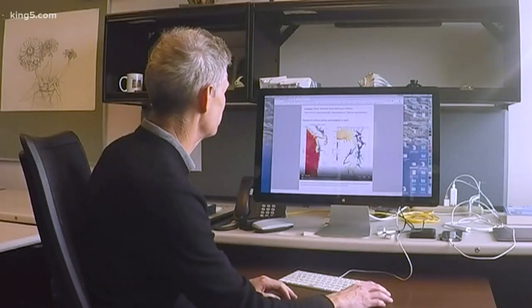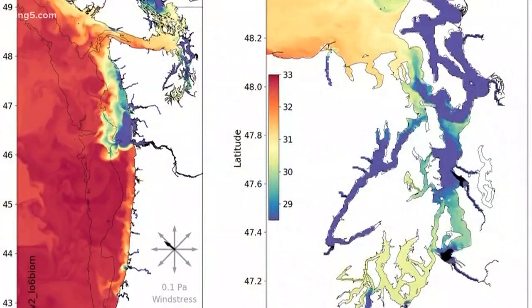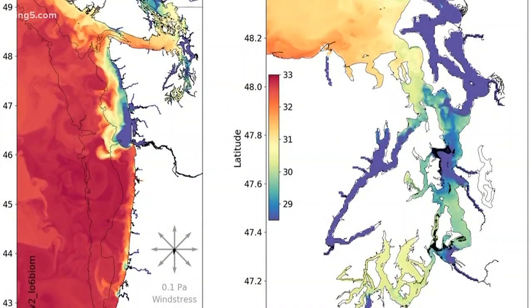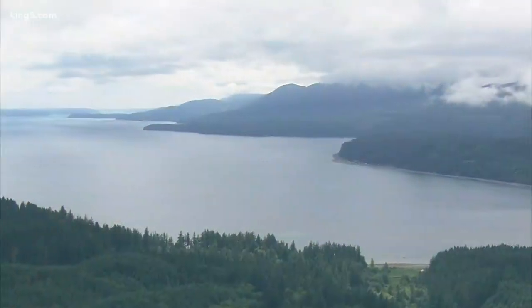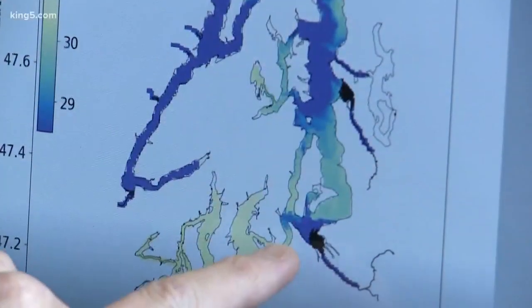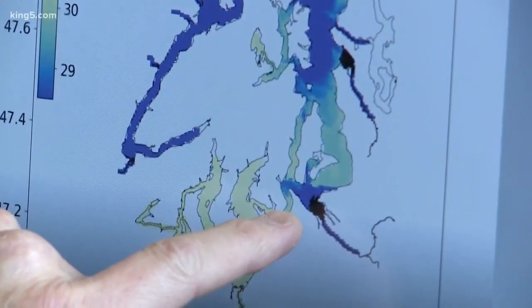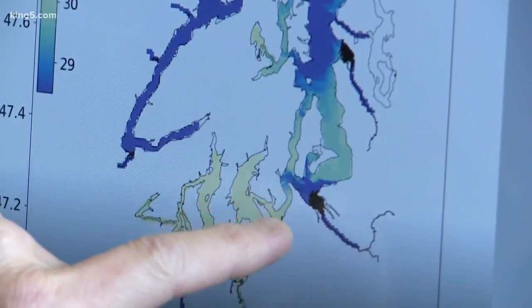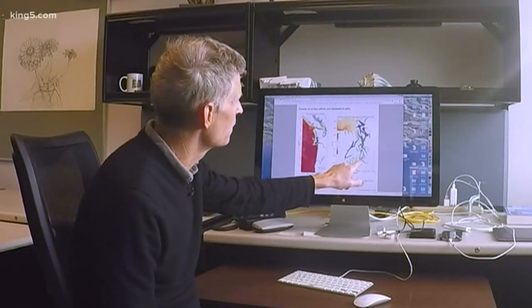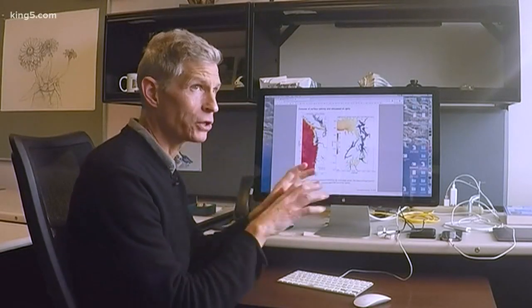Parker McCready is the lead developer of Live Ocean, a new computer model that uses information from tides, rivers, and wind to simulate how water bodies like Puget Sound will be affected. If you look carefully, you can see these little black dots moving around. They start here near Tacoma and here near Seattle and they flow with the currents — they follow the motion of where water is going.